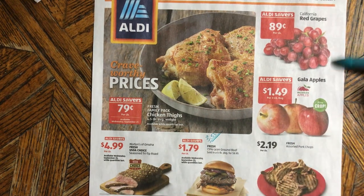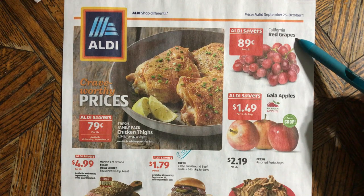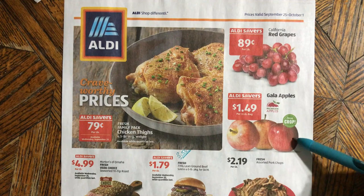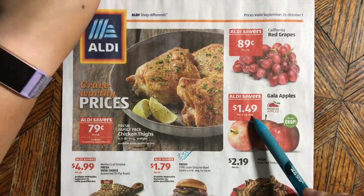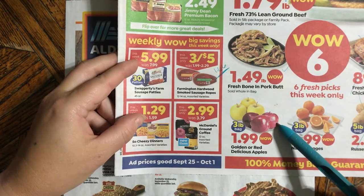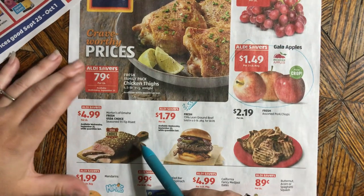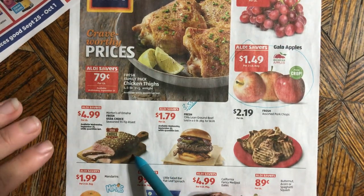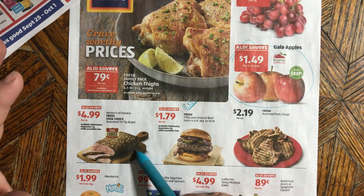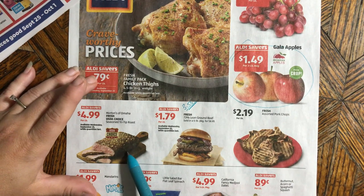Red grapes are 89 cents — I won't buy them if they're more than 99 cents. They don't specify seedless, so be warned, but I generally find they are. Gala apples are $1.49 for a three-pound bag versus Save-A-Lot's $1.99 — that's a way better deal. Down here there's a tri-tip roast — super nice for a great stroganoff. It's Morton's of Oklahoma, a semi name brand, so it's good quality but a little pricey for me.